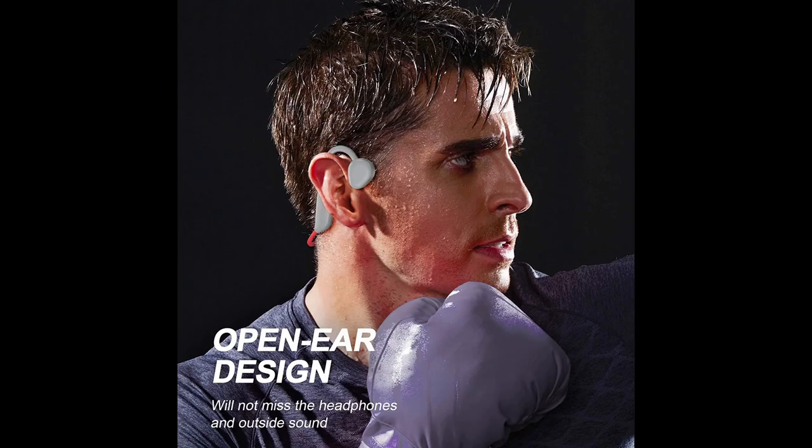The Relax Home X7S is an excellent pair of bone conduction headphones with numerous features that can improve your daily routine. Active users and especially swimmers will love the X7S.